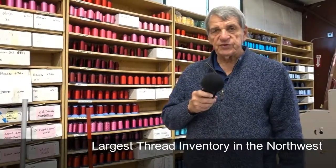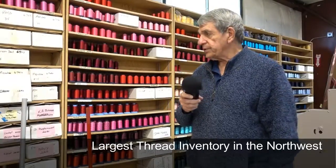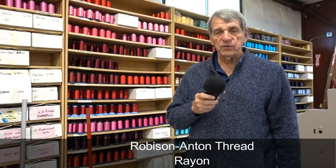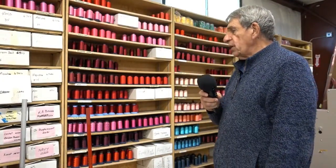We probably have one of the largest inventories of thread in the Pacific Northwest. We use Robeson Anton exclusively because it is a beautiful rayon thread with a sheen. If you look back at me, you'll see all the assorted colors that you can select.